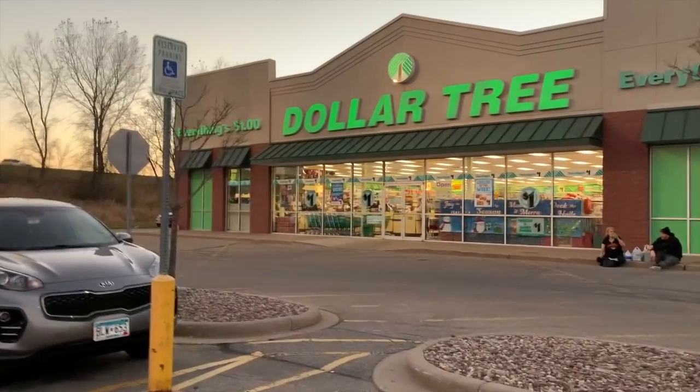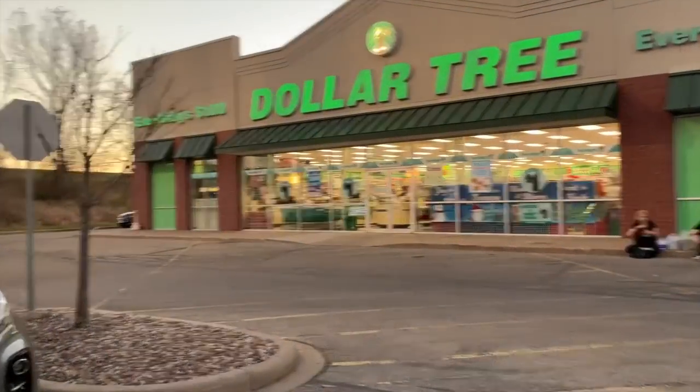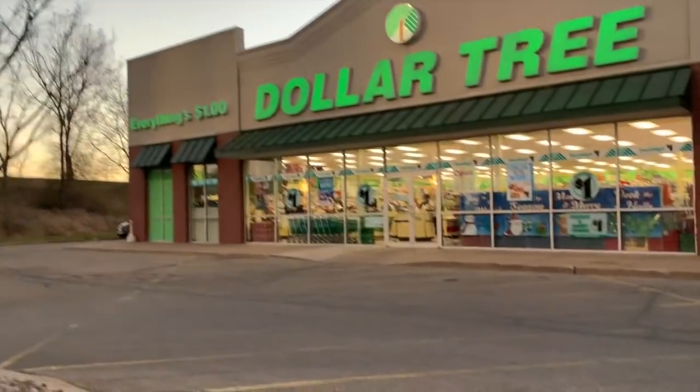What's up, you two? Mimi here, coming at you from my channel, Bunny Birdie Gator. It's a new week, and we're going to head into Dollar Tree.